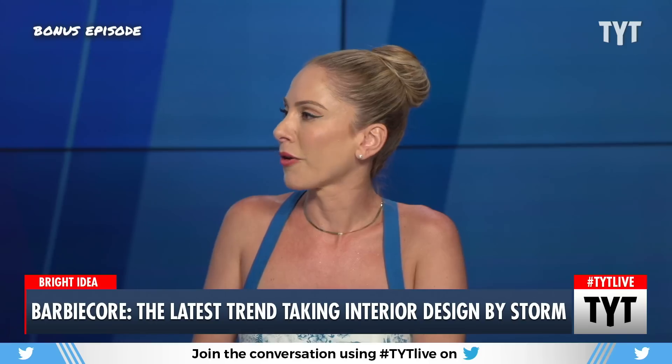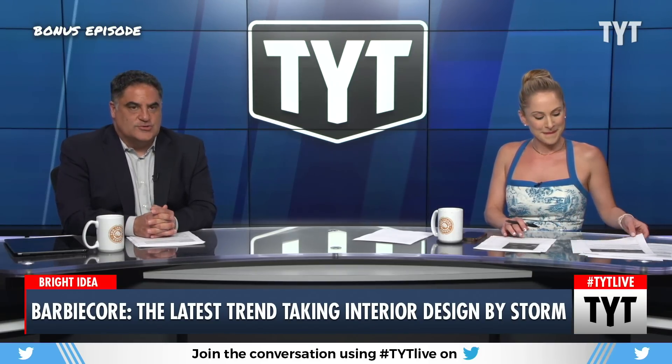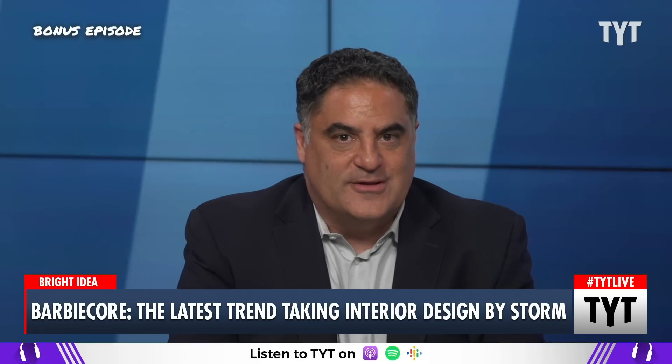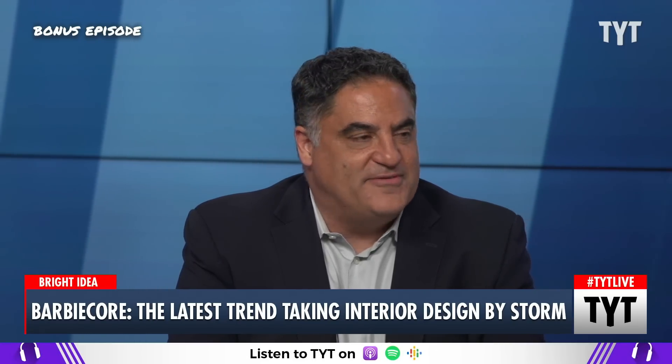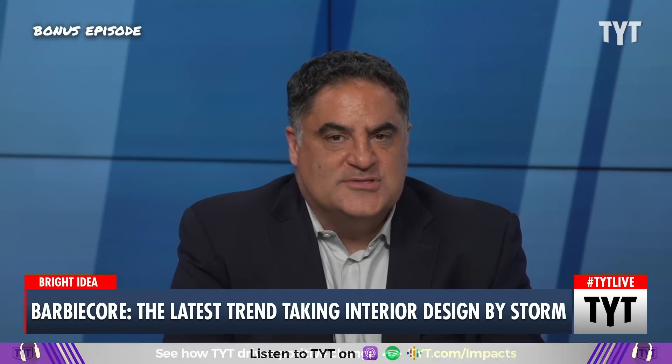Cenk, how fascinated are you in this story — scale of one to ten? I love the social stories. I'm near a nine in each of them, whether they're Squishmallows or the buffets are back, or hot pink maximalist design, because I find humans fascinating.